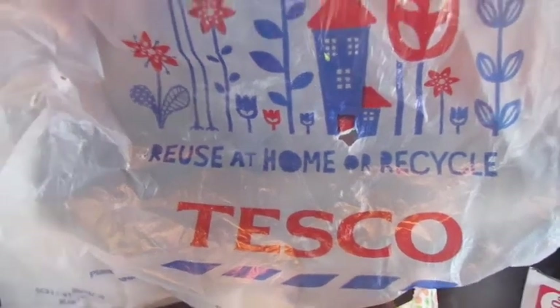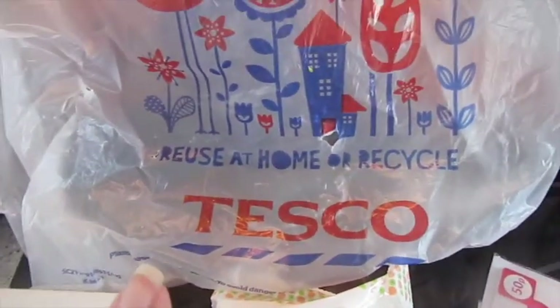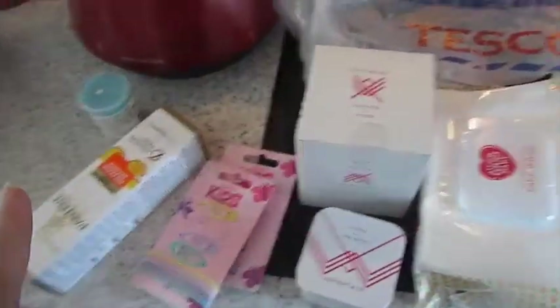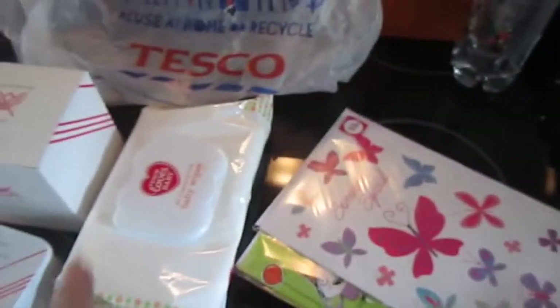Hi guys, hope you're all okay. Today in my lunch break I nipped to Tesco's and picked up a salad for my lunch, but I also picked up some other bits — non-food items that I thought I would show you.